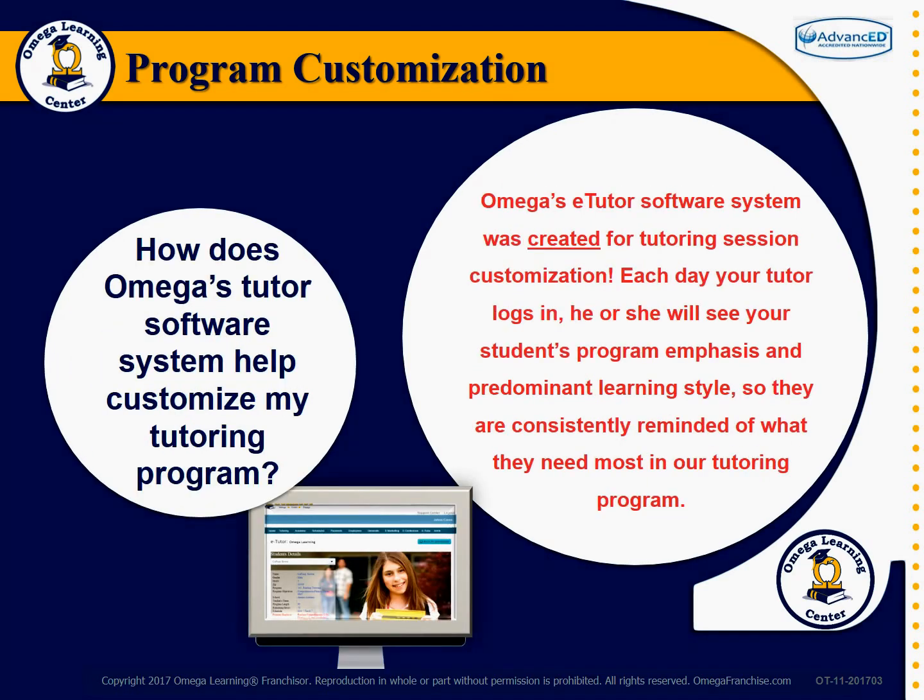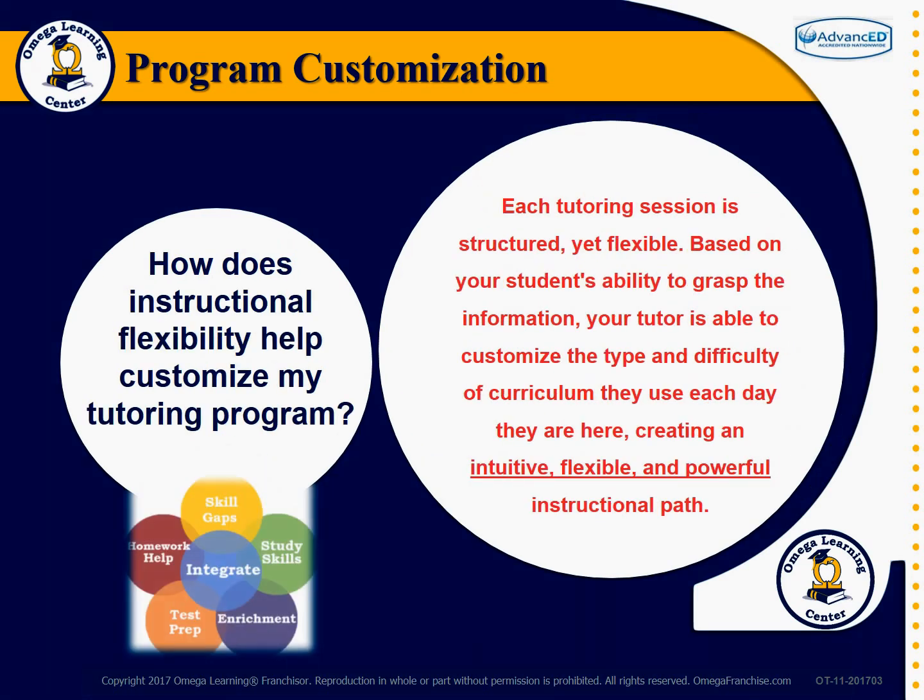How does Omega's tutor software system help customize my tutoring program? Omega's eTutor software system was created for tutoring session customization. Each day your tutor logs in, he or she will see your student's program emphasis and predominant learning style, so they are consistently reminded of what they need most in a tutoring program.